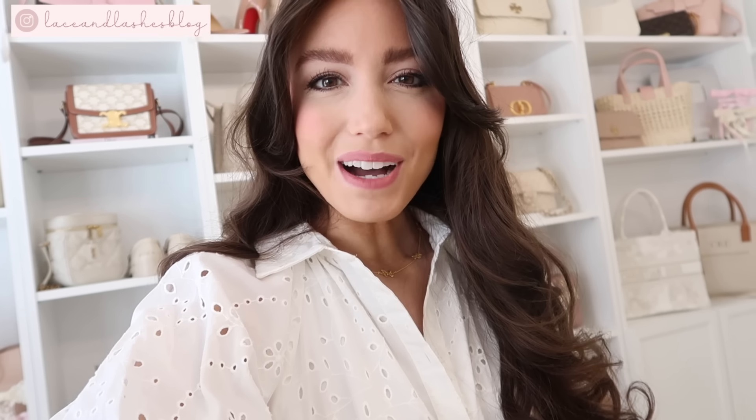I hope you guys enjoyed this Target spring try-on haul! If you did, be sure to give it a thumbs up. I love you guys so much and I'm so excited for all the spring content on my channel — stay tuned, hit that subscribe button so you don't miss out, and I will see you in my next video very soon. Bye!